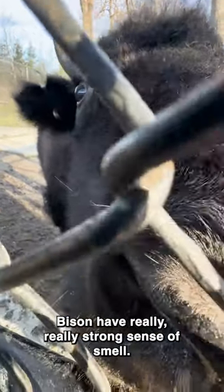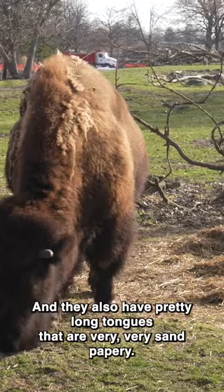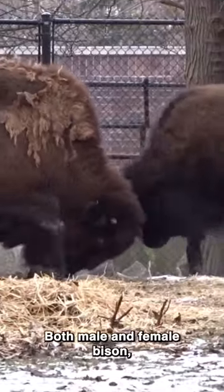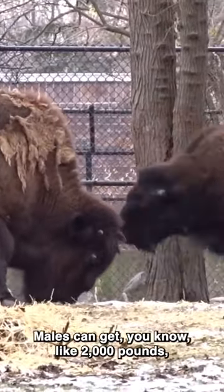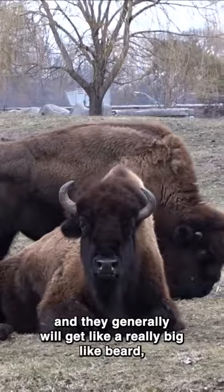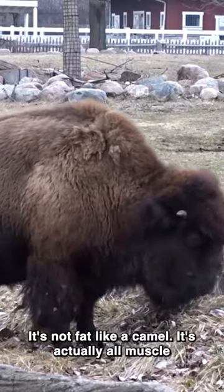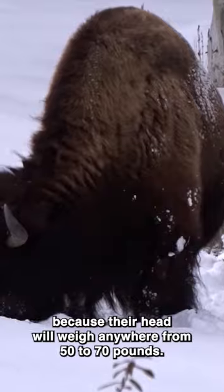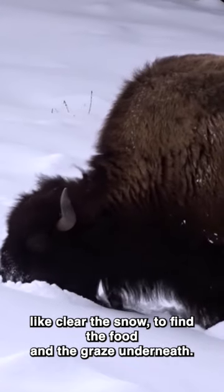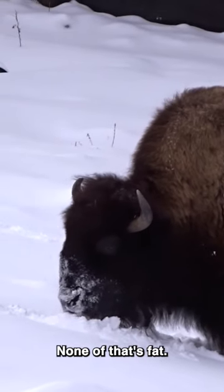Bison have really strong senses of smell, so another type of enrichment we can do is put different smells out in the yard. They also have pretty long tongues that are very sandpapery. Both male and female bison have horns. Males can get around 2,000 pounds and they'll generally get a really big beard. That hump is not fat like a camel — it's actually all muscle, because their head can weigh anywhere from 50 to 70 pounds. In environments with a lot of snow, they'll use their head like a snowplow to clear snow and find food underneath, so that hump is all muscle.